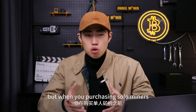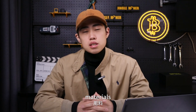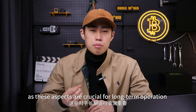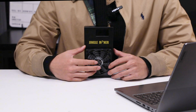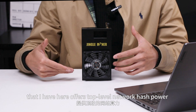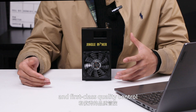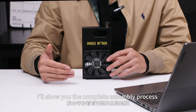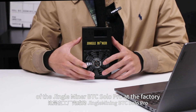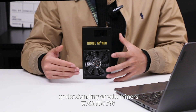When purchasing solo miners, you also need to consider machine quality, materials, stability, and other factors, as these aspects are crucial for long-term operation if you want to win a bitcoin. For example, this BTC Solo Pro from Jingleminer that I have here offers top-level network hash power and first-class quality control. Next, I will show you the complete assembly process of the Jingleminer BTC Solo Pro at the factory, which will give you a more comprehensive understanding of solo miners.